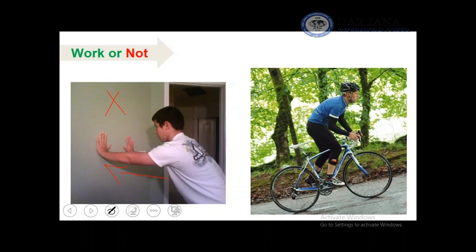In the example on the right, you have a cyclist. He is moving forward, so we say this is work.